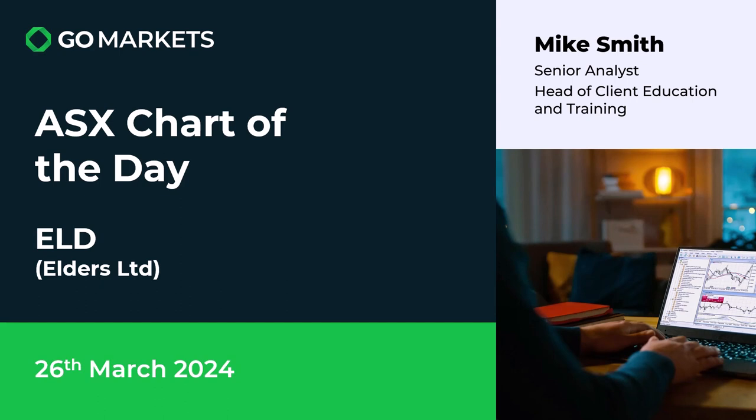Welcome to your ASX chart of the day for today, the 26th of March. Today we're looking at Elders Limited, obviously in the agricultural products space, ticker code ELD.